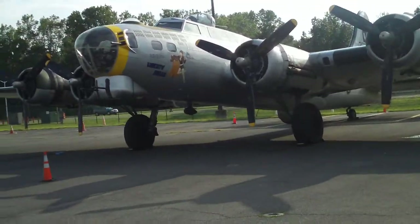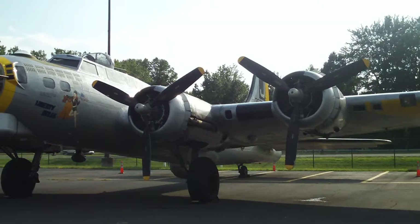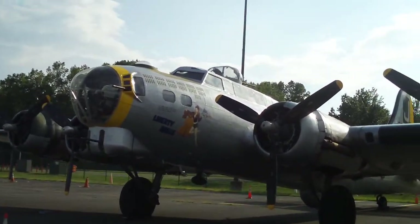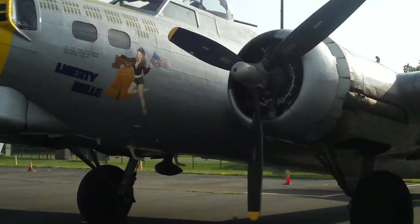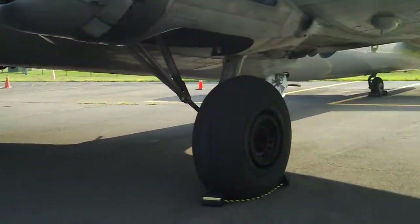This particular B-17 was produced near the end of the war and never saw any combat. It is painted in the colors and nose art of the original Liberty Bell B-17 that flew about 65 missions. This one didn't, but it's a faithful recreation — and it is a flying airplane.